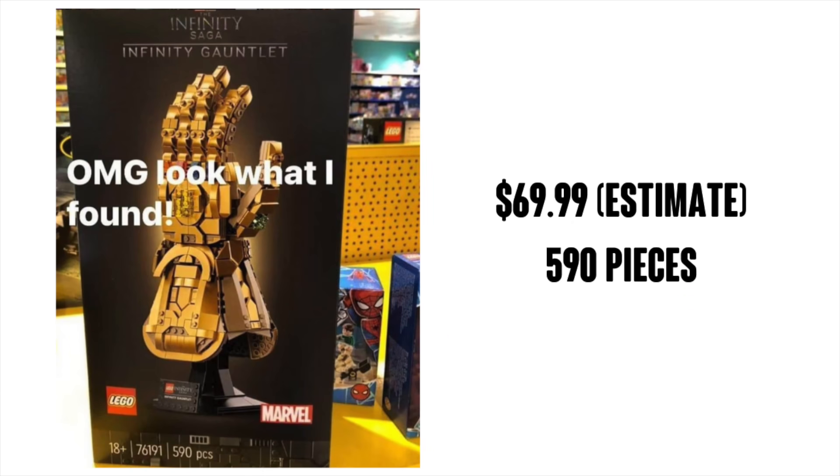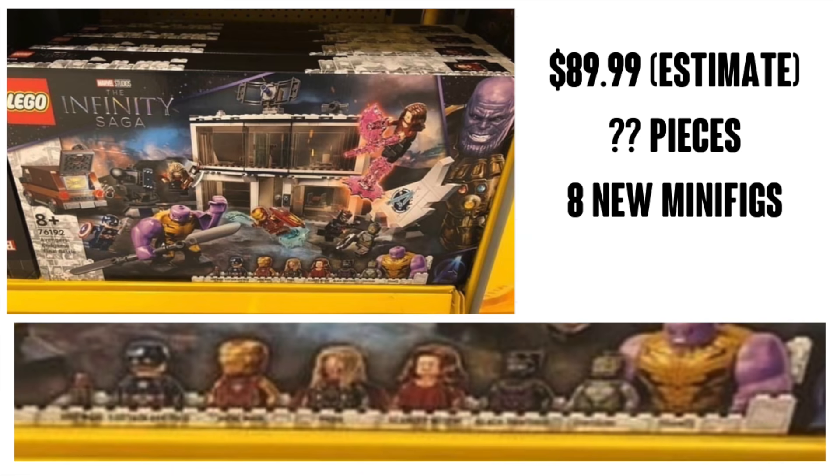Here we have the Infinity Gauntlet, which looks really cool. It's obviously in line with the helmet-style sets like Venom, Carnage, and Iron Man, but of course this is a glove, not a helmet. Maybe by the end of this series we'll be able to make, like, a whole costume. I don't really think this is going to be wearable — I'm not sure how it's going to go on that base — but it does look really cool. My price estimate is about $70, very hard to say, but it's a must-buy for me.